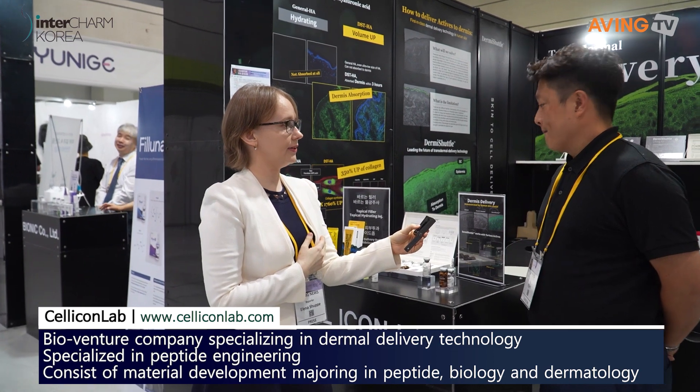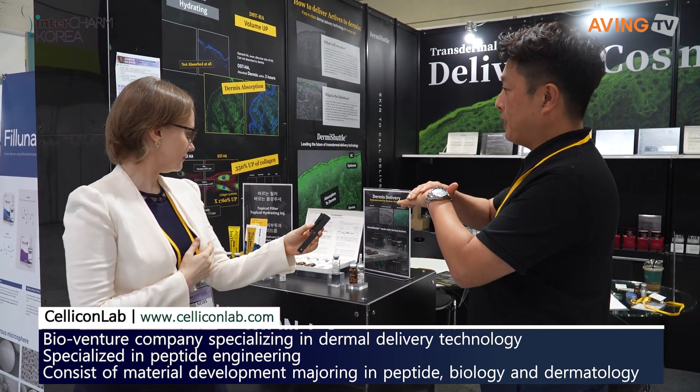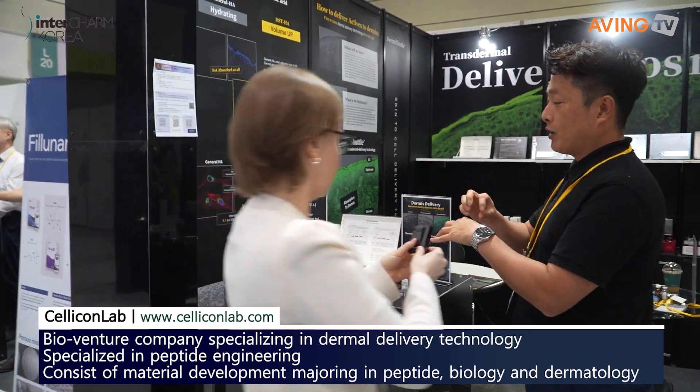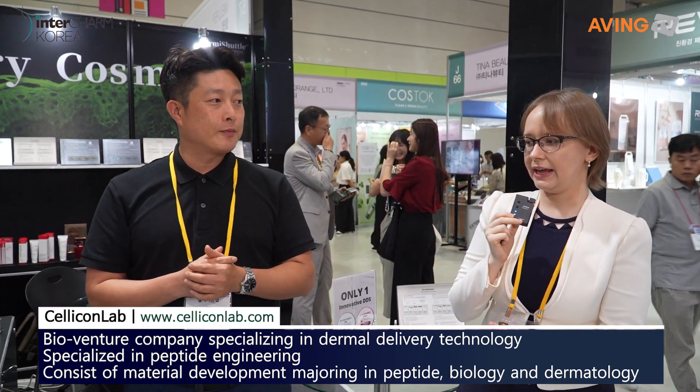Can you please tell us about your company? We are talking about DIN-P, the product that penetrates most deeply into the skin — reaching the dermis layer. This company is getting deep into the skin to the inner level of the skin.